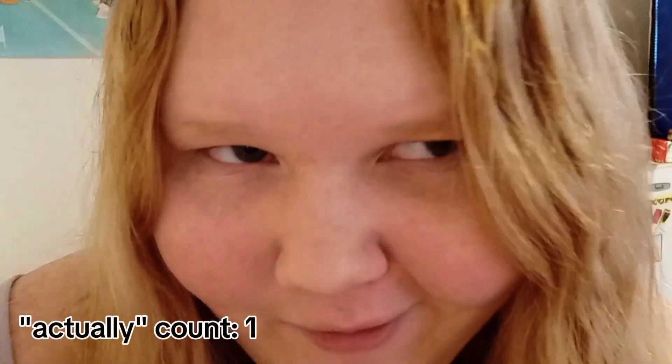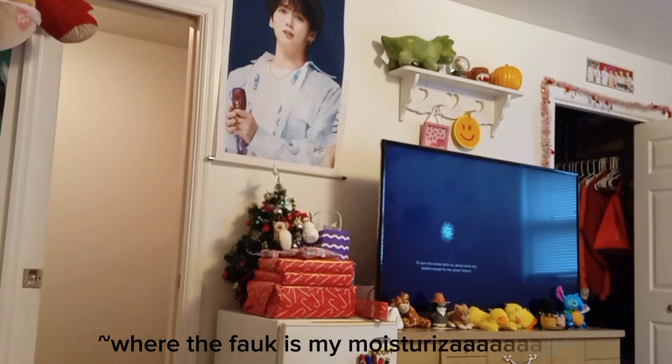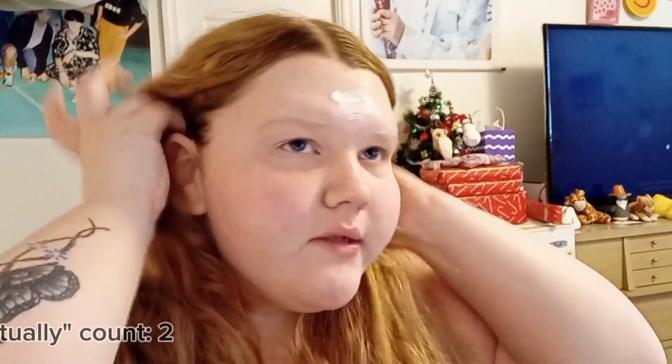I'm gonna go do makeup. I might bring you along — five percent chance — probably not actually. I guess I could do my makeup here. I'm just gonna pause this and I'll be back in not even two seconds. Technically I have three and a half seconds because I had a twin but they're dead — they were never born by the way, it was complications.